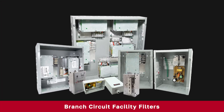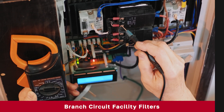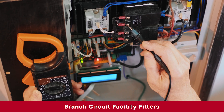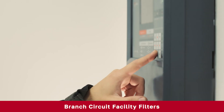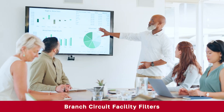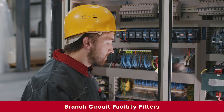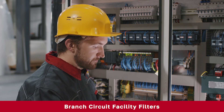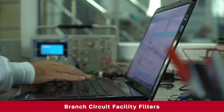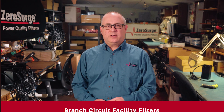Our branch circuit facility filters are designed for safeguarding entire circuits and dedicated lines requiring a hardwired solution. These are perfect for protecting critical infrastructure like fire alarm systems, industrial automation, digital signage, and IT networks. Whether you're managing a commercial facility or an industrial environment, our branch circuit facility filters ensure your sensitive electronics and systems stay safe from damaging surges, no matter the conditions.